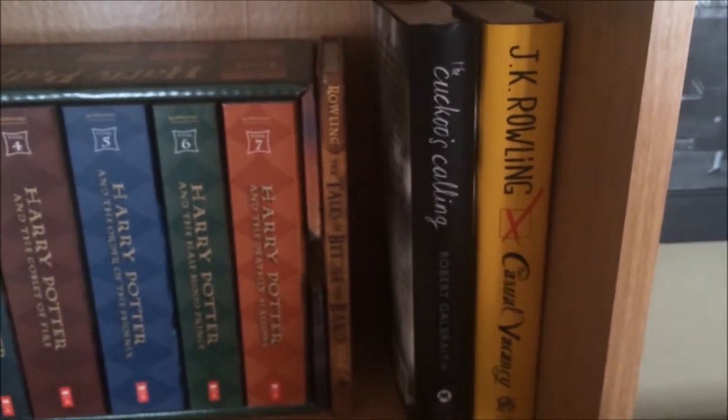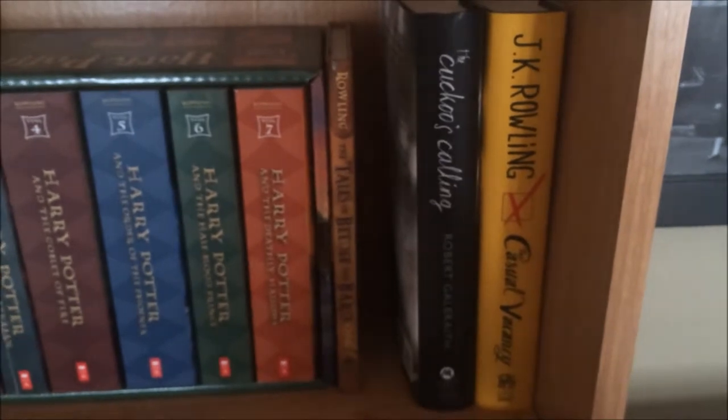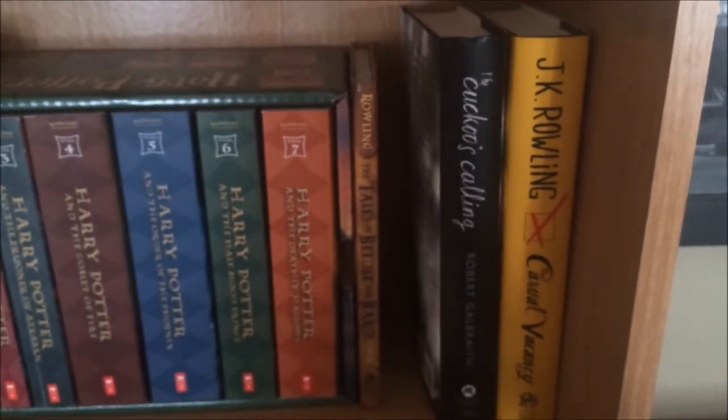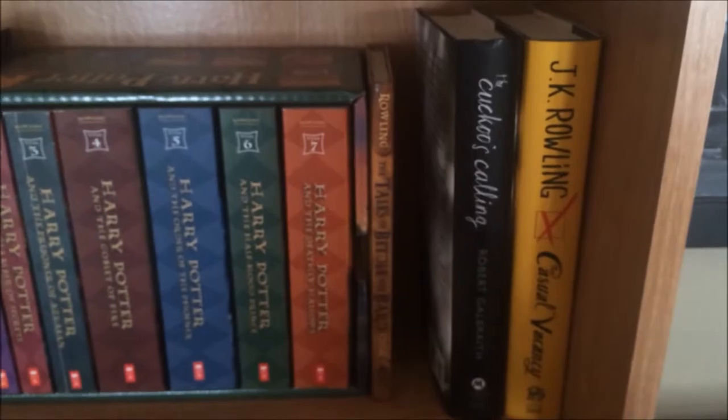The last two books on my shelf are the other books written by J.K. Rowling: The Cuckoo's Calling, written under her alias Robert Galbraith, and The Casual Vacancy. I have not read either one of these yet, but they're definitely on my list. All the other books on that shelf I have read and absolutely loved. So that's shelf two.